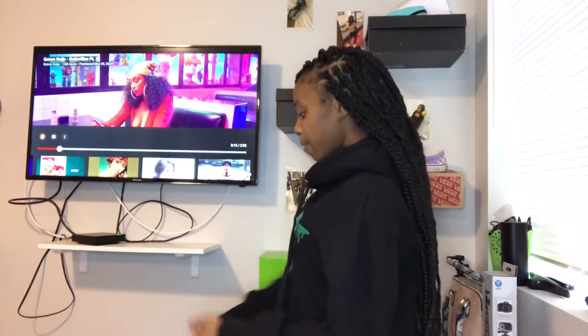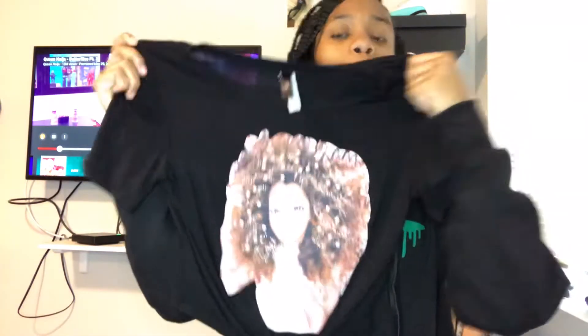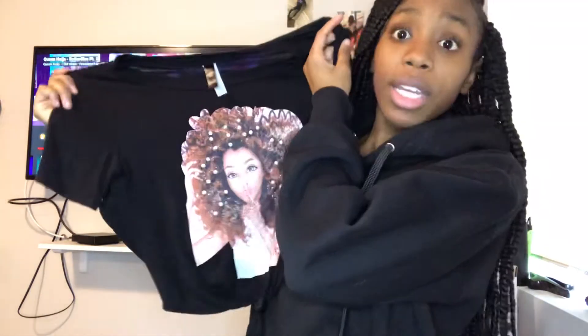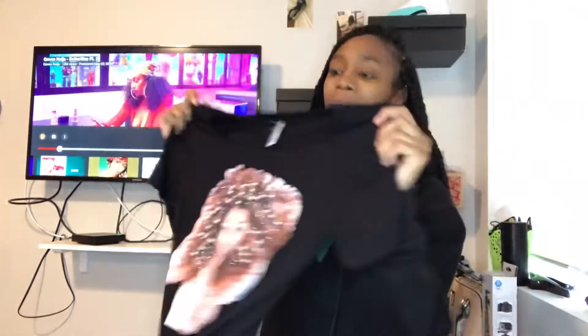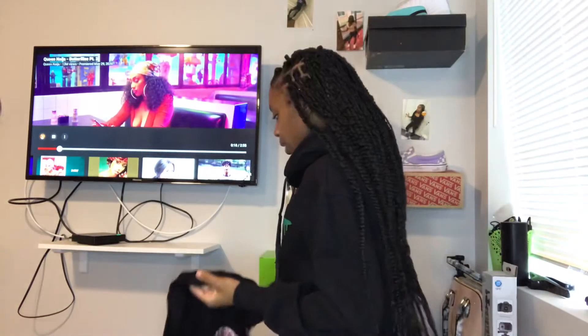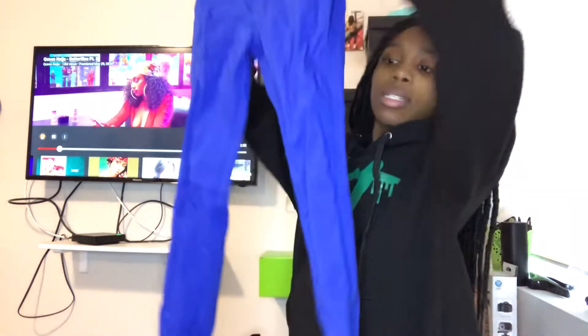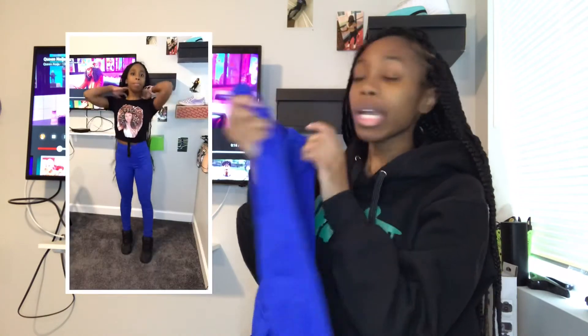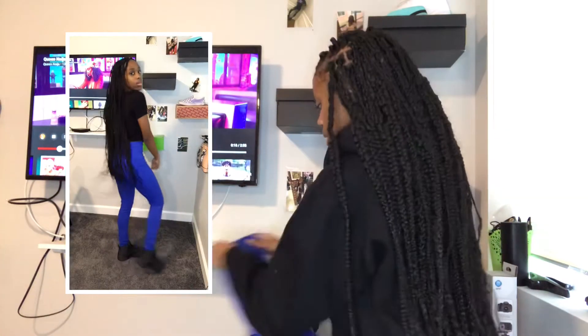The third outfit is this shirt — y'all can see it. It's a small, I got it from Too Cute, with these blue pants that I also got from Too Cute. They're small. And I decided to pair those with my black twirls because I haven't worn those.